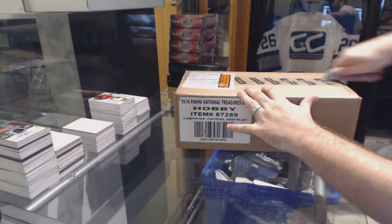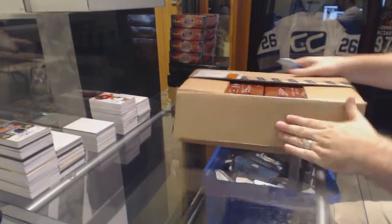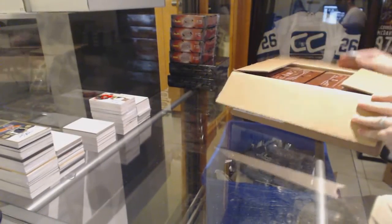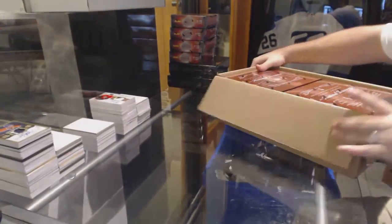Here we go, J to the B squared for Fox Case Break of National Treasures Basketball 15-16.